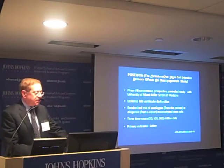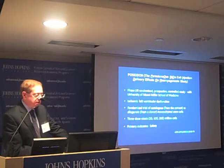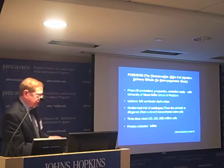The second important study was the POSEIDON trial — also a Phase 1-2 randomized prospective controlled study, done with the University of Miami Miller School of Medicine. These patients had long-standing ischemic left ventricular dysfunction, not a recent infarct. They were randomized to two groups: autologous cells from the patient, or allogeneic cells from a donor, using mesenchymal stem cells. Three dose strata were tested: 20, 100, and 200 million cells. Primary outcome was again safety.